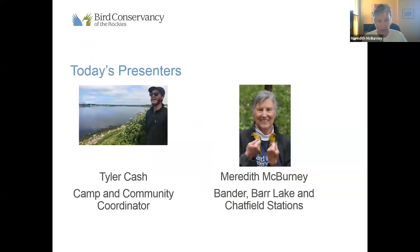I want to quickly introduce ourselves. I'm Meredith McBurney and I have been running the Bird Conservancy Spring Migration Banding Station at Chatfield since 2005, which is the entire time it has been at its current location. It means I have learned a lot about migrating birds in the spring, and I also still have a whole bunch of questions about things I don't know. Tyler Cash is our camp and community coordinator, and he is the father of these webinars, acting as our host and troubleshooter. And Stacy's over on Facebook joining us this morning.